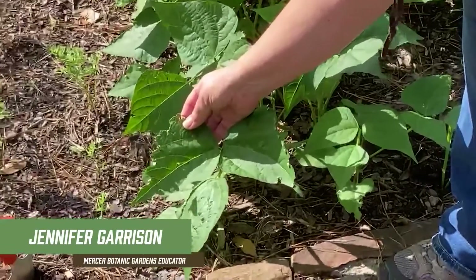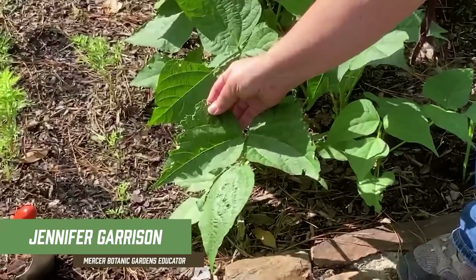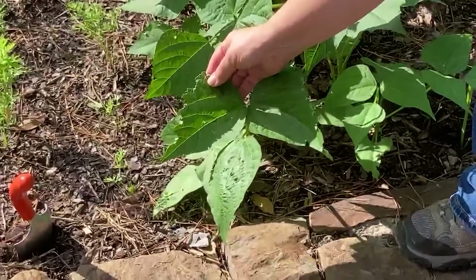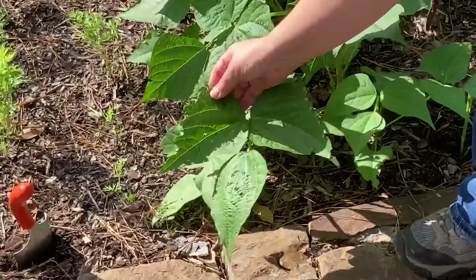Take a peek at this leaf right here. There's definitely something going on with that. You can see some yellow dots — those are eggs. Those are butterfly eggs, right on the leaf.